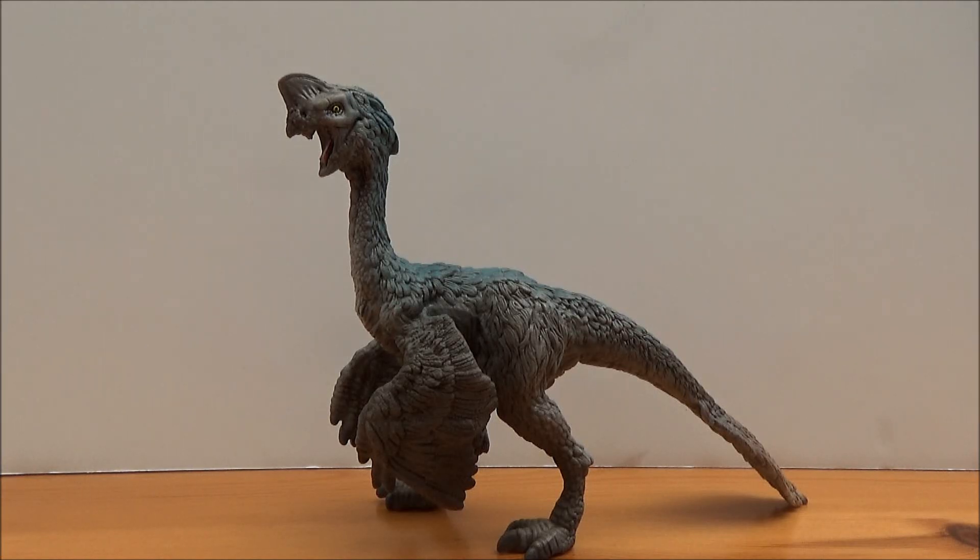Hello there guys, this is Matthew the Dinosaur King, and today I am back with another review. Today we will be taking a look at the brand new for 2018 the Schleich Oviraptor.